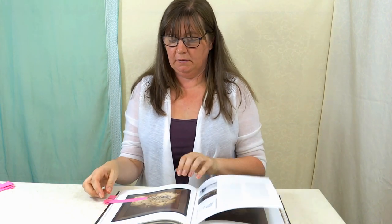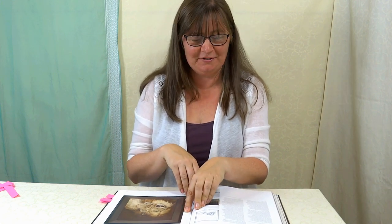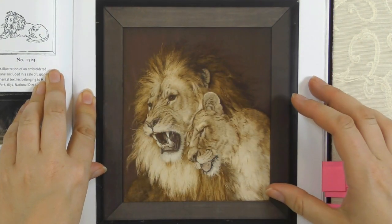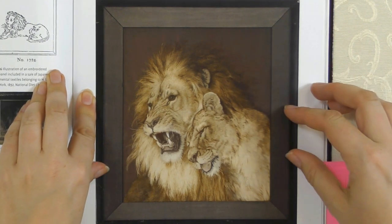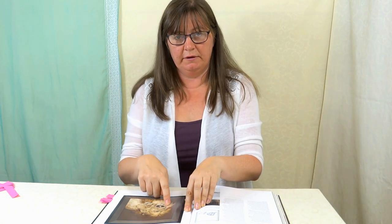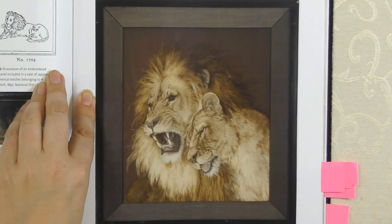Some more animals - here's another absolutely stunning one. A lion and lioness, all in that same technique. Again quite large - 70 centimetres wide, getting close to three quarters of a metre. These things were huge; they didn't do little small things, they went for it. So photographic and so much character, just with this one technique of stitching.